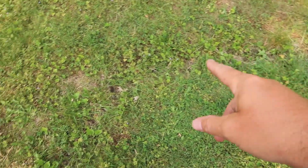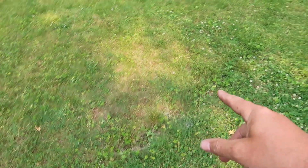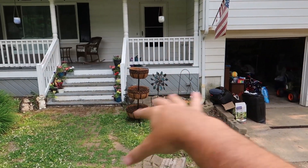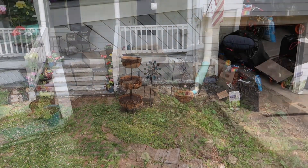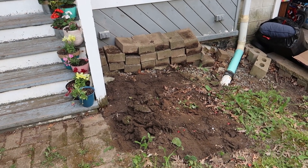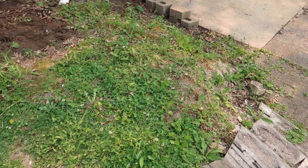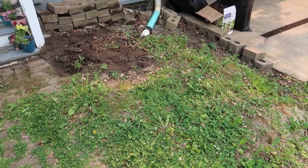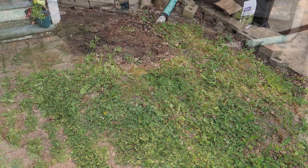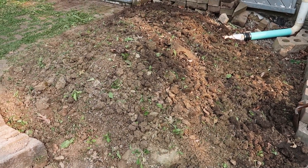Also gotta fix this because that's just a big hole in the yard and I almost fell in it while I was recording. Okay, time to get to it. Let's start over here — move all this stuff, get this taken care of. Move the bricks out of the way. That's probably not the final resting spot for those but it's good enough for now so I can get all this turned over and at least looking like dirt.